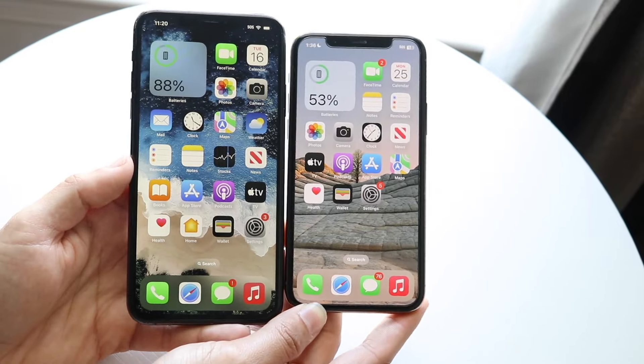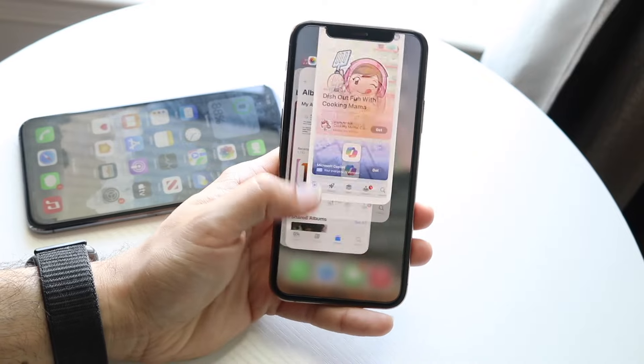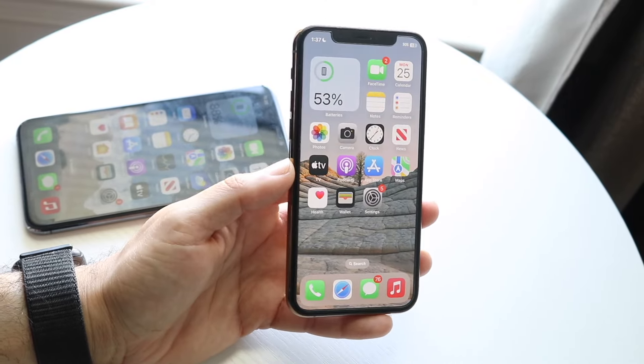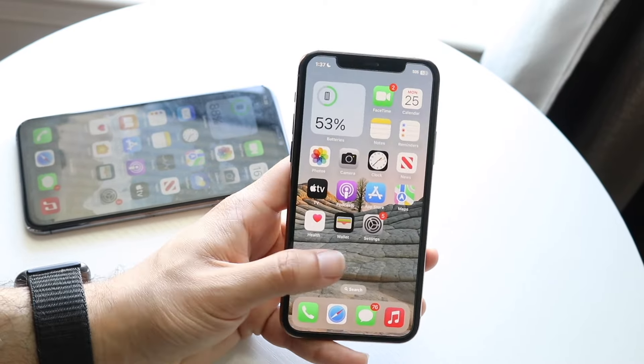Starting off with the outside of both these phones — both came out in 2019. The iPhone 11 Pro on the front has a 5.8-inch Super Retina XDR OLED display. It's a very good display, I like it. I don't really have too many issues with it and it was a good panel when it first came out. It's a 60Hz display.